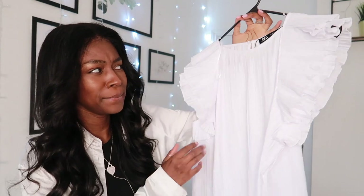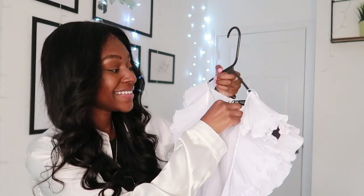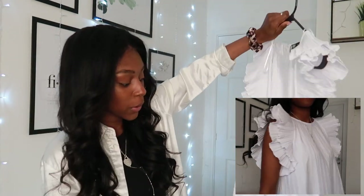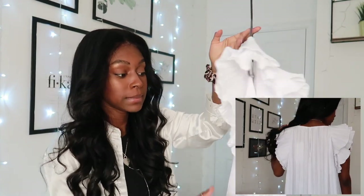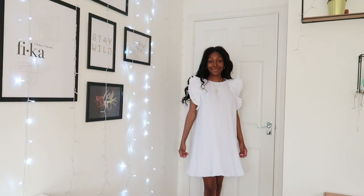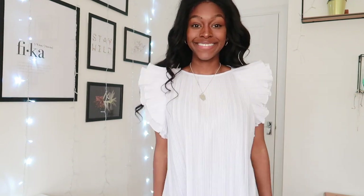Following the white theme I've got going on here, I want to show you the first item. The first item is this pleated dress. I got it in white — I believe that's the only color they do it in — and in a size extra small. This dress is a mini dress so it will probably only just about go up to my knees. I can see myself pairing this with a nice belt and potentially some sandals.